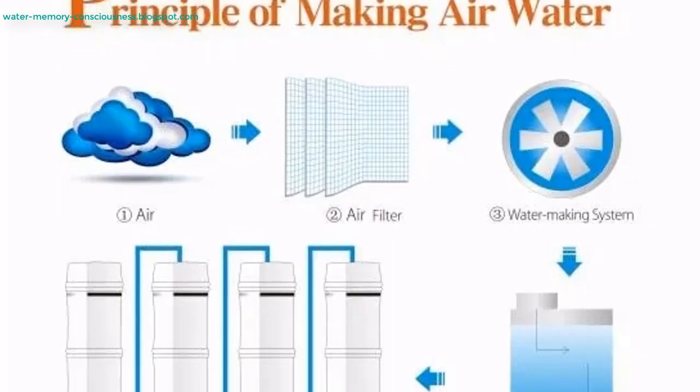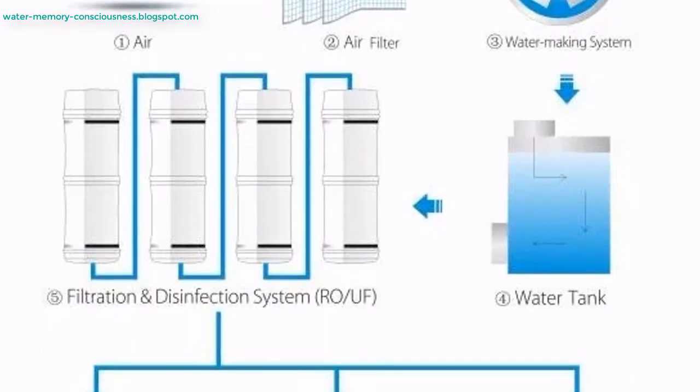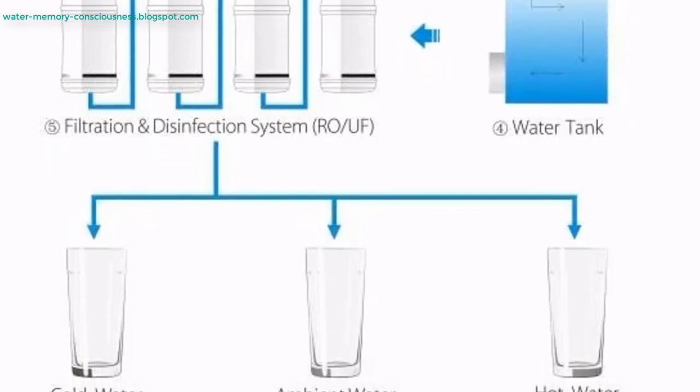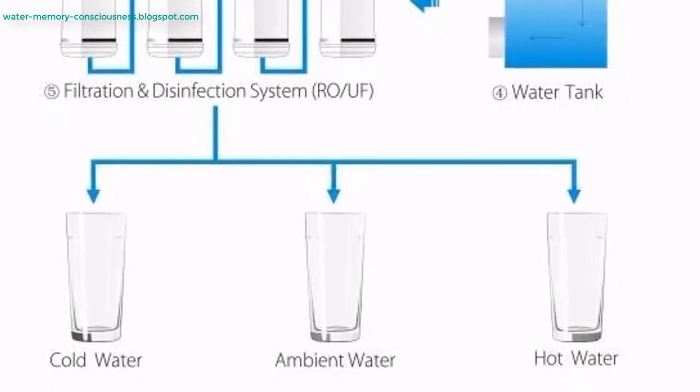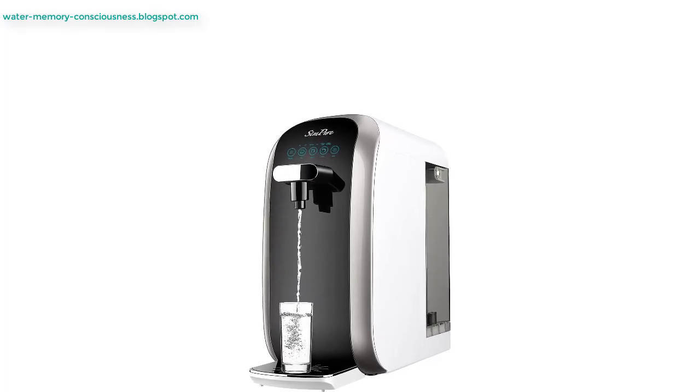Several water from air generators stand out for their efficiency, advanced technology, and user-friendliness. Below are some of the top models.